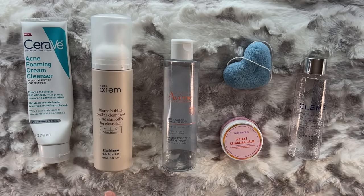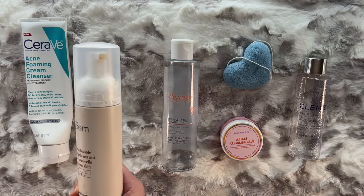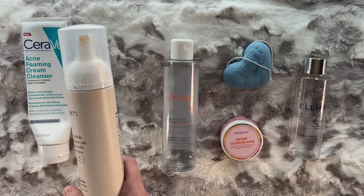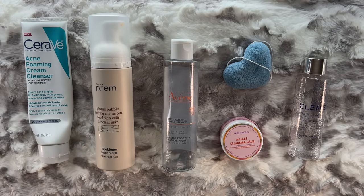The MakePrim Rice Biome Bubble Peeling Cleanser — we covered MakePrim a few months ago and they had already discontinued this product by the time I made that video. I received this one in PR. I know why they discontinued it. Do you see how gunky this lid looks? I kept it looking like this because this is the truth about skincare. It kept clogging; I had to replace the pump. There was something wrong with the product, and I assume that's why it got discontinued. It's a shame — I loved it.